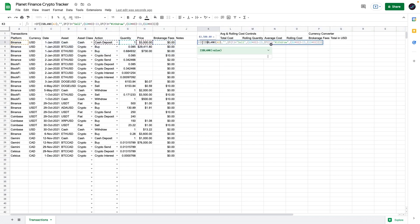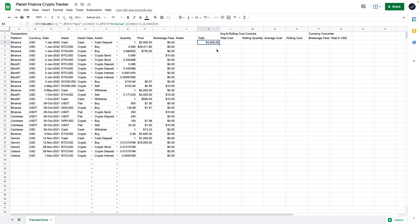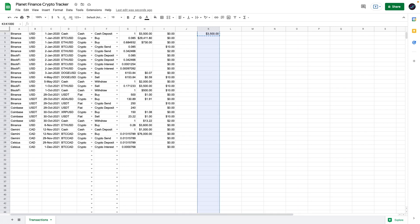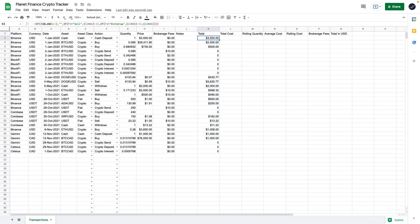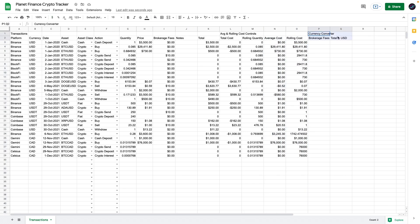We're going to enter the following formula in the Total column. All the formulas used in this tracker are available for free in the description of this video — just scroll down and open the formula sheet. After entering the formula, copy it down using Command/Control+C, navigate to the last row, then use Command/Control+Shift+Up Arrow and press Command/Control+Enter to drag down all the formulas. Due to the complexity of these sheets, the average cost might be inaccurate — the important value is the rolling cost, which is used to calculate performance in the rest of the tracker. We'll leave two columns empty for now, as they require dashboard values, and come back to finish them once the dashboard is complete.